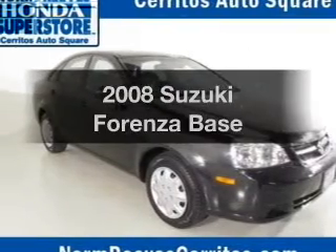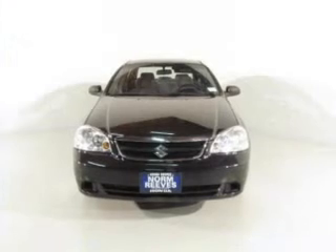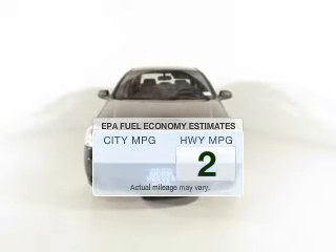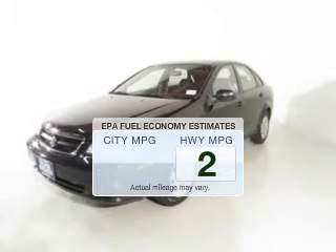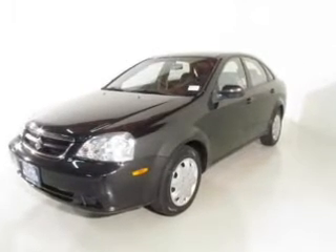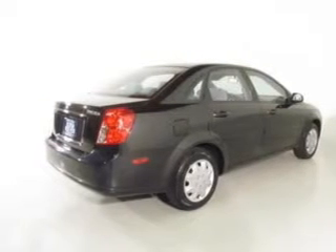Introducing the 2008 Suzuki Forenza. If you're looking for an automobile with great attributes, look no further. Save your money. Make less trips to the gas station to fill your gas tank when driving this fuel-efficient vehicle. The powertrain includes front-wheel drive with an efficient four-cylinder engine that responds smoothly to its automatic transmission.